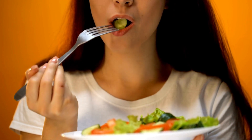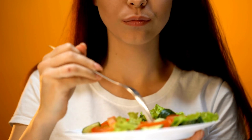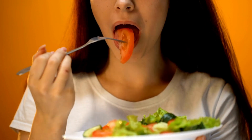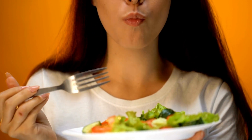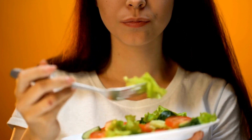Dehydration is another factor. The keto diet can cause the body to lose water weight rapidly, leading to dehydration. When the body is dehydrated, it produces less sweat, but the sweat that is produced is more concentrated, which can lead to an uncomfortable, sticky feeling.